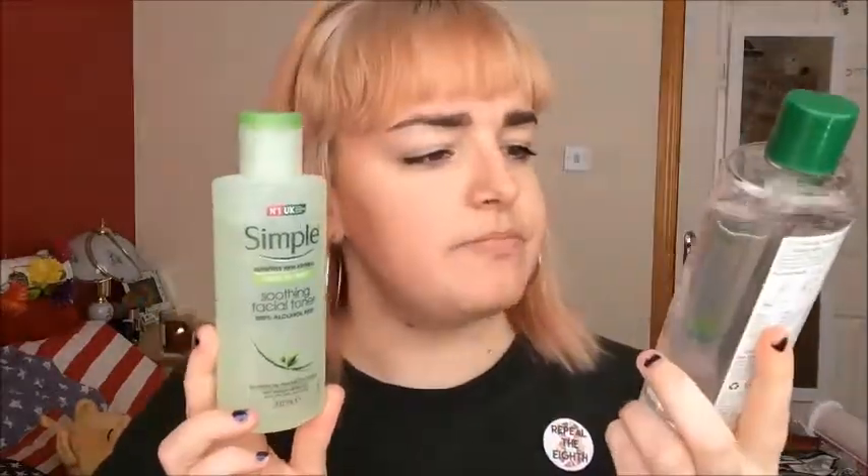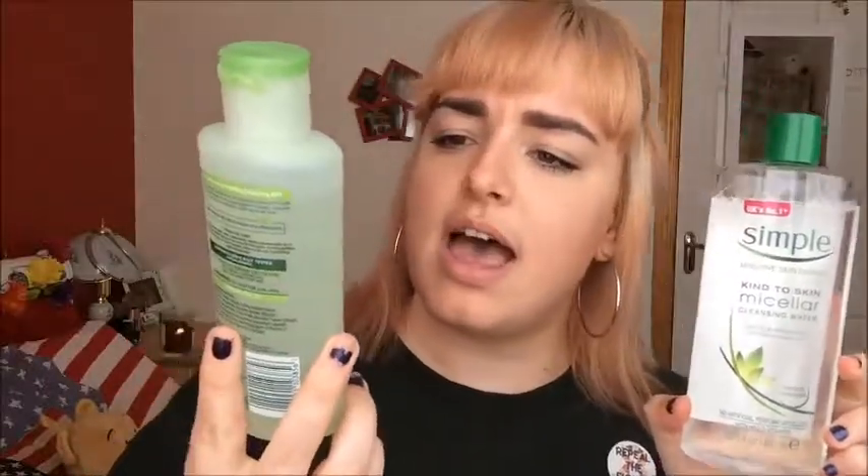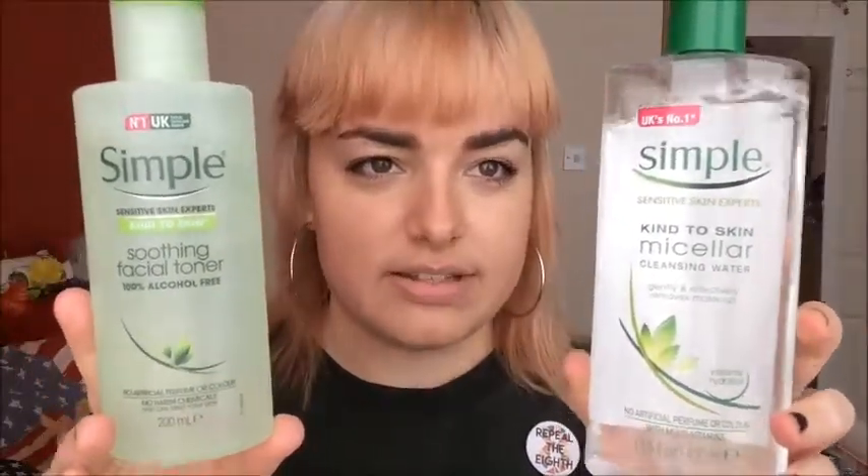My third favorite thing this month is kind of a packet deal — the Simple range micellar cleansing water and facial toner. They're amazing for taking off your foundation and cleaning your face. If you're feeling like you're breaking out, get these and it'll fix all your problems. They are A plus.